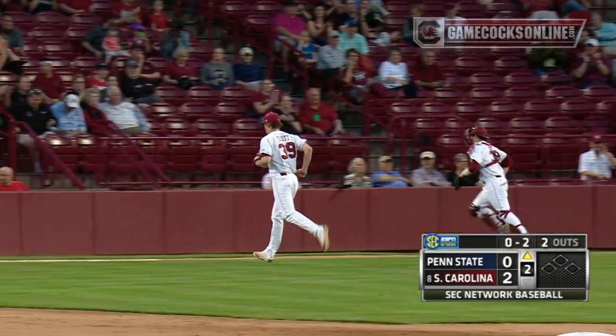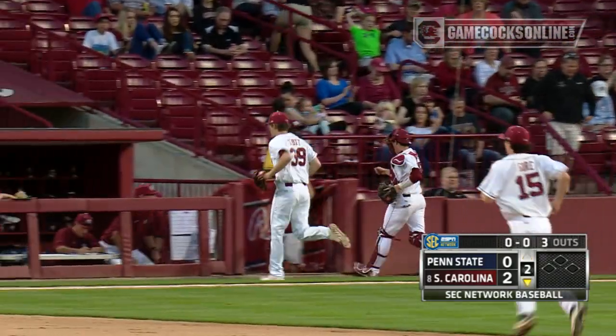Reed Scott strikes out the side. Middle of the second, Gamecocks with the early lead.